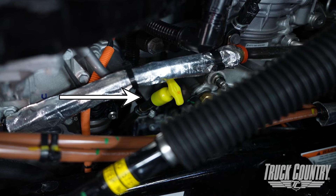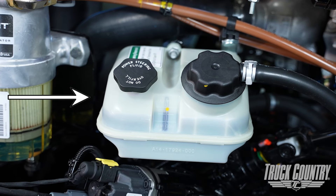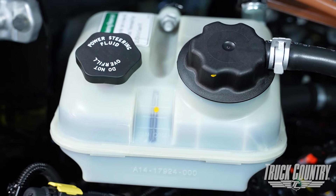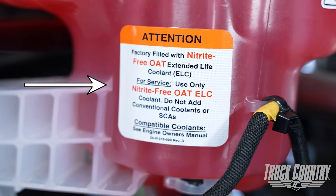Here's where you would check the oil and make sure you are in between the min and max. Here is where you verify the power steering fluid levels — make sure they're between the min and max limits. Here is the coolant reservoir. Freightliner recommended coolants are listed on it.